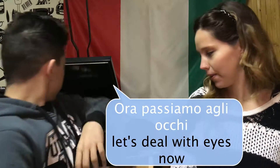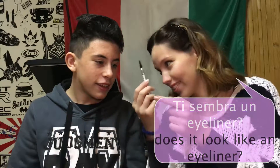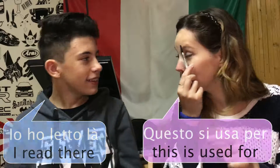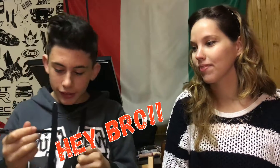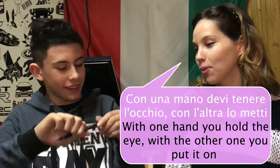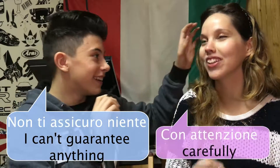Ora passiamo agli occhi. Usiamo questo, che è l'eyeliner. Questo? Ti sembra un eyeliner? Ho letto là, ho letto. Questo si usa per le sopracciglia. Però non mi sono scelta come prima. Questo è l'eyeliner. Ehi bro, sopracciglia! Con una mano devi tenere l'occhio e poi l'altro lo metti.